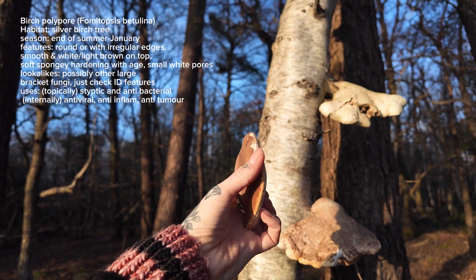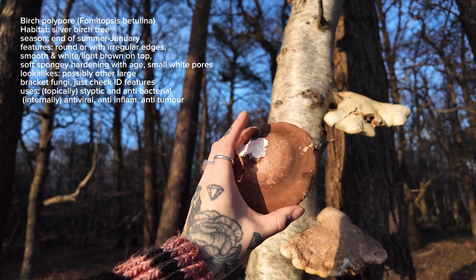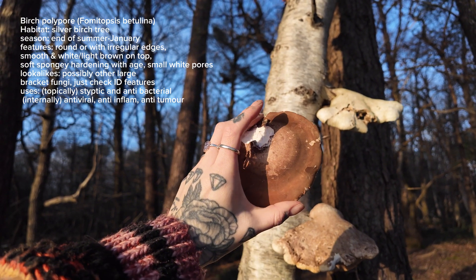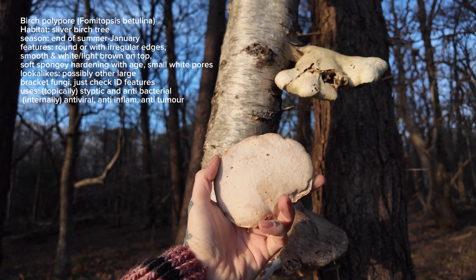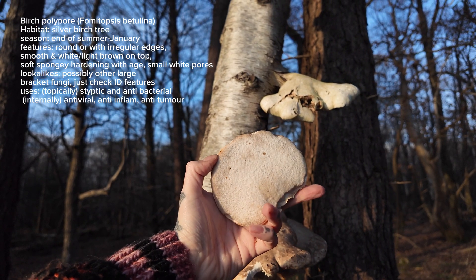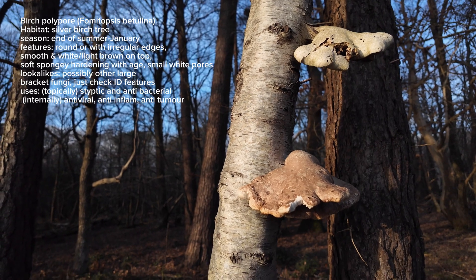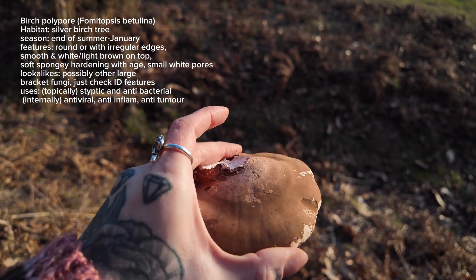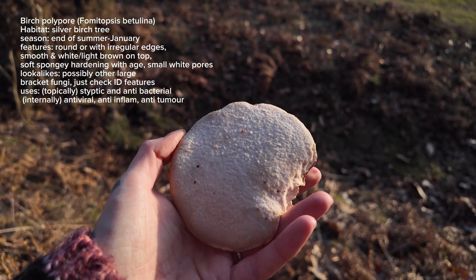This is a younger and fresher one that I found earlier and it was growing underneath a silver birch log, so it seemed that the younger ones were sprouting from underneath the log where it was more protected. Birch polypore don't have any lookalikes and definitely not any poisonous lookalikes. You really can't go wrong when collecting these because they only grow on silver birch.